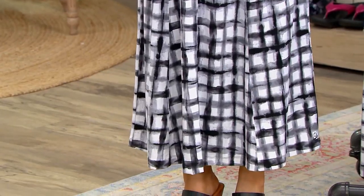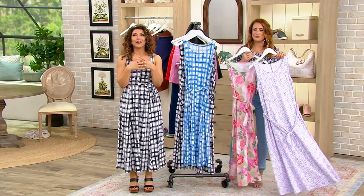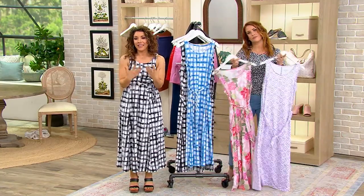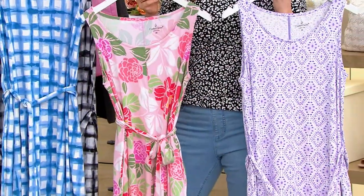On its own, the silhouette and the fabric of what Cuddle Duds has done with this brand — about living and comfort and layers — this is one of their best-selling fabrics. So, a couple great choices.